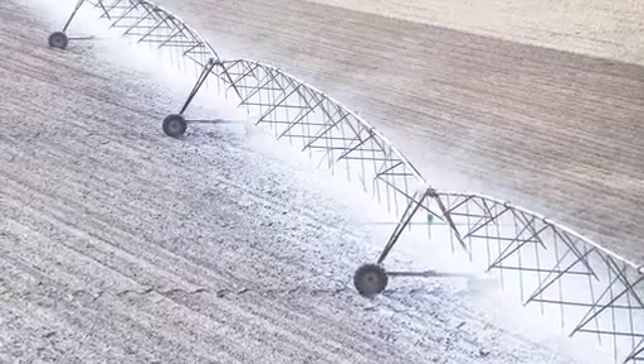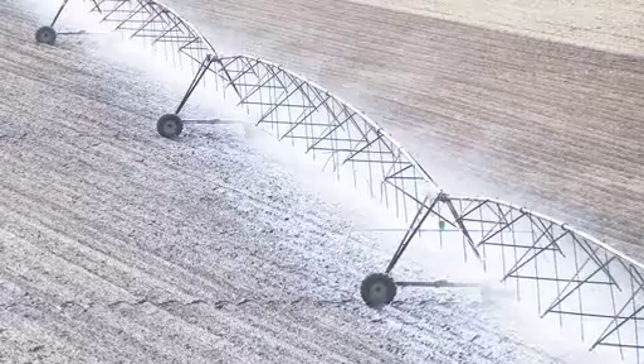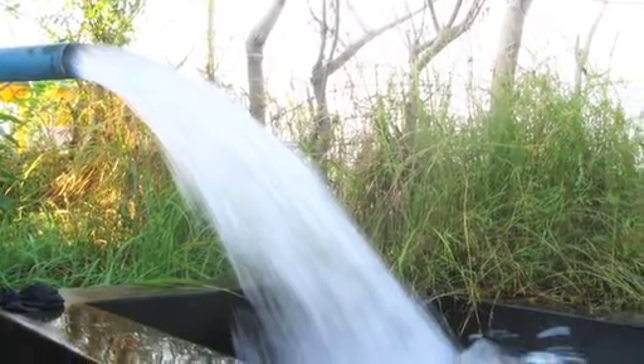Many bacteria are able to swim — they're able to propel themselves through water, for example — and we try to understand how effectively they do that, so we can predict when a bacterium gets into an irrigation pipe, how far it will travel and how to flush it out of the system more effectively.